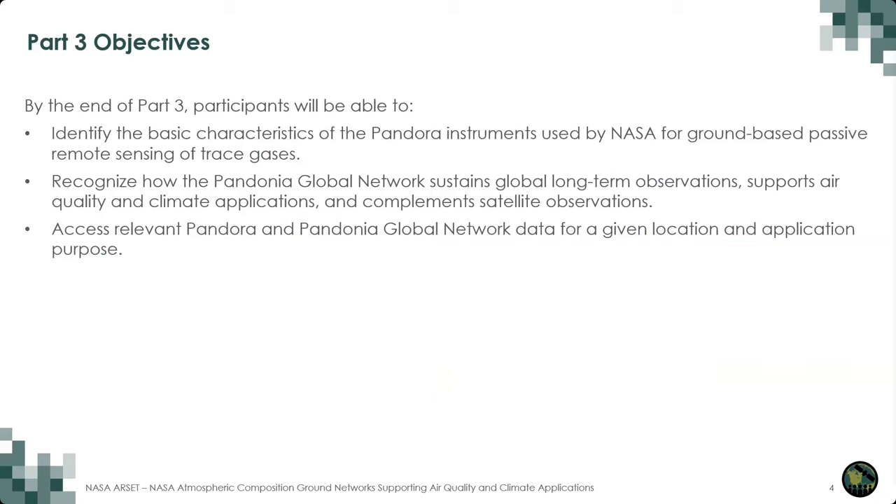By the end of Part 3 today, we hope that participants will be able to identify the basic characteristics of the Pandora Instruments used by NASA for ground-based passive remote sensing of trace gases, recognize how the Pandonia Global Network sustains global long-term observations, supports air quality and climate applications, and complements satellite observations. We also hope that you'll be able to access relevant Pandora and Pandonia Global Network data for a given location and application purpose.